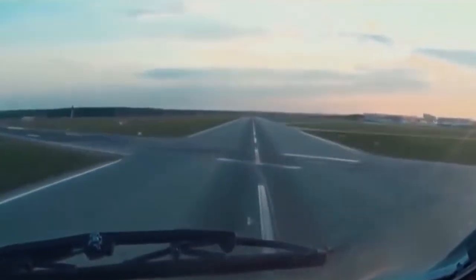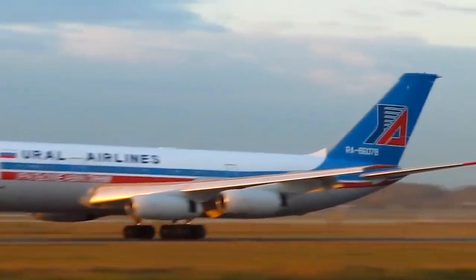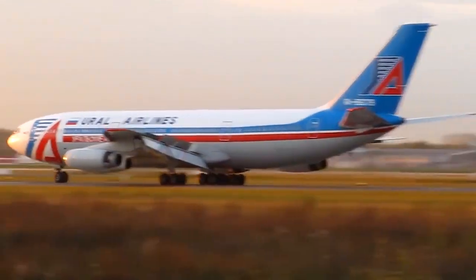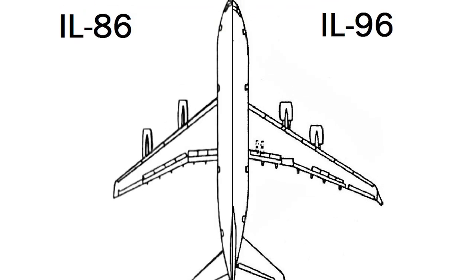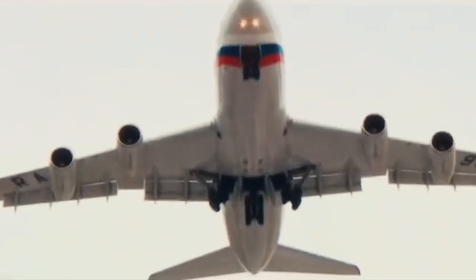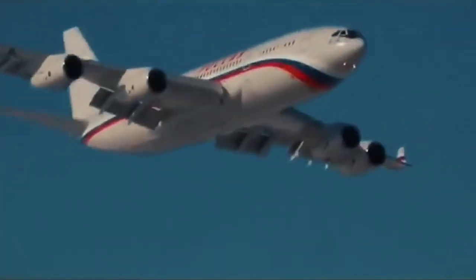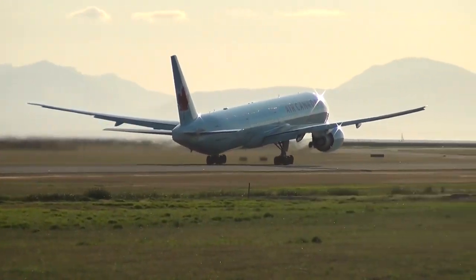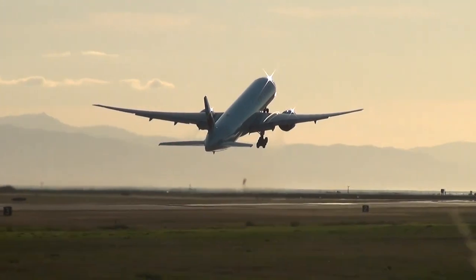Another nuance was the sweep of the wing. The Il-86 has a very high cruise speed, which is cool of course, but this required more engine thrust, which increased fuel consumption. The Il-96 wing is swept 5 degrees less — more straight. The speed dropped, which is not cool, but the new airframe plus the new much more effective engines greatly reduced fuel consumption and the range had grown. This solution became common for most modern commercial airliners: less speed, more economy.